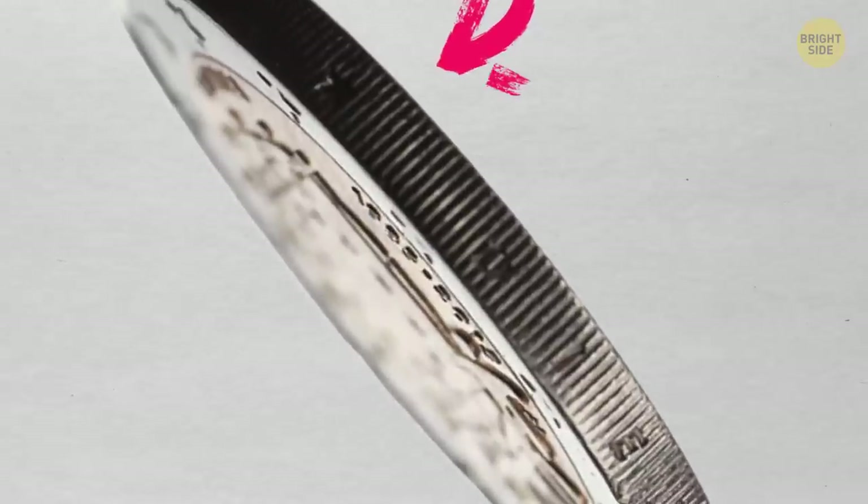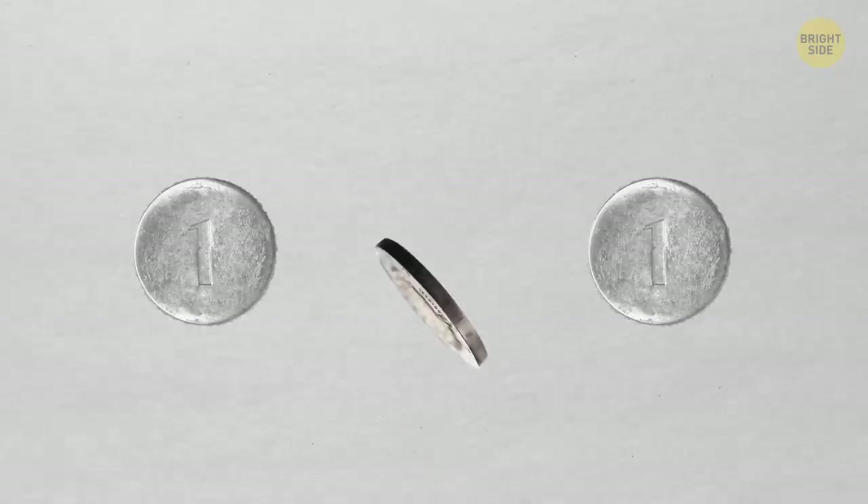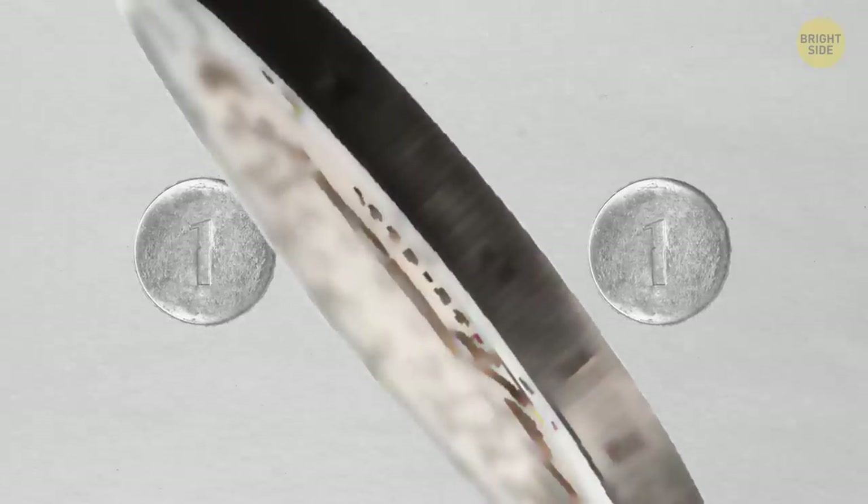Coins were given ridges on the edges to stop savvy people from shaving off parts of the coins and melting them down to make new ones. Missing ridges made it obvious that the coin had been messed with.